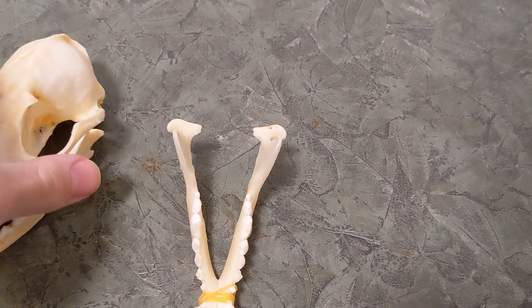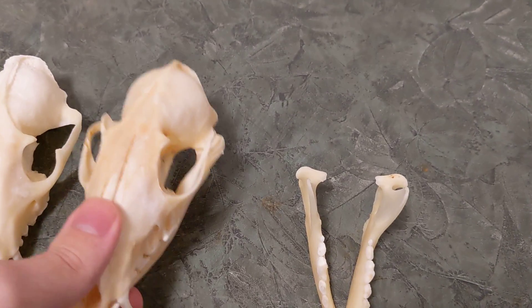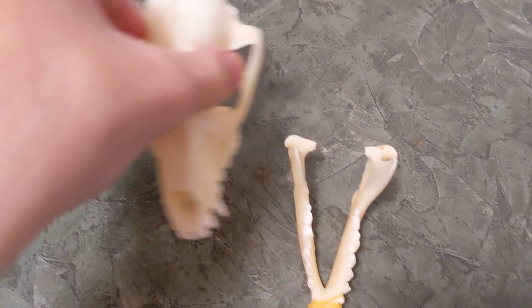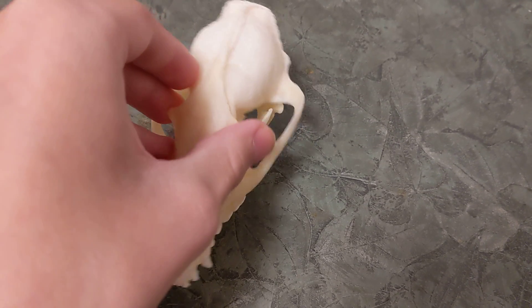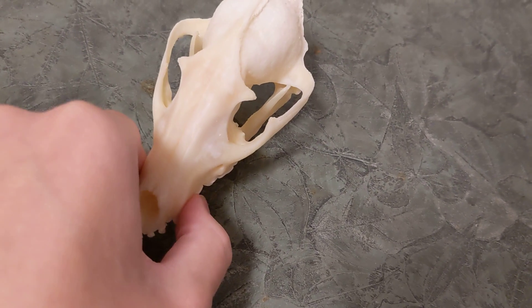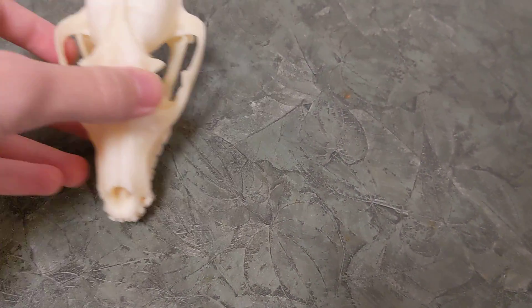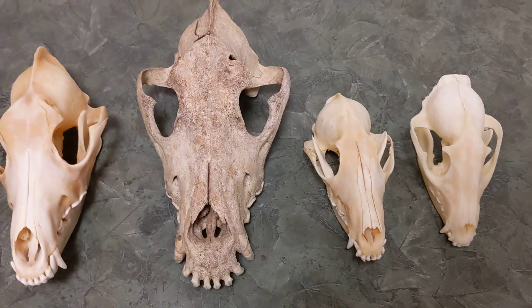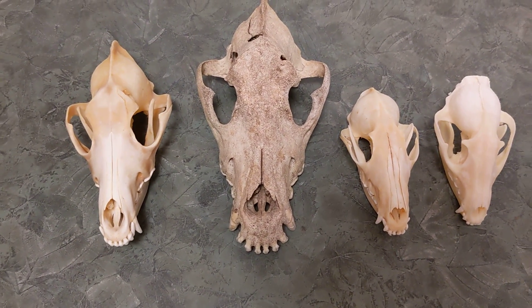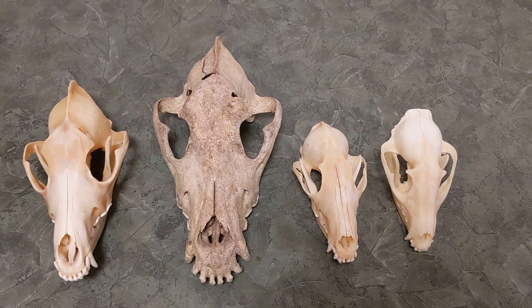So here we have the four canine species I've shown you today. I hope you enjoyed the video — thanks for watching and I will see you next time.